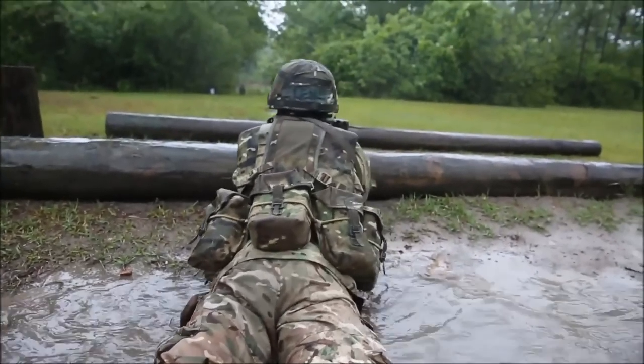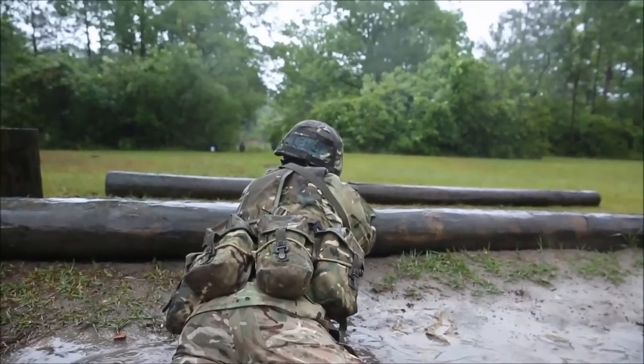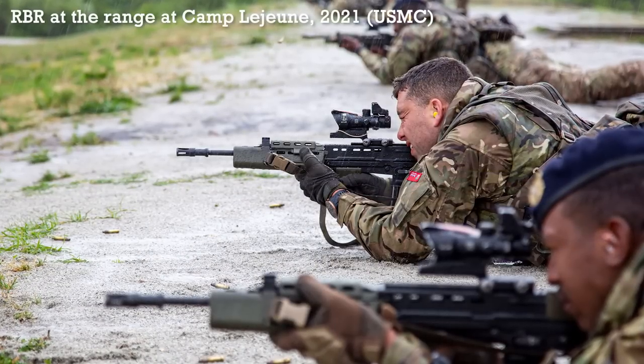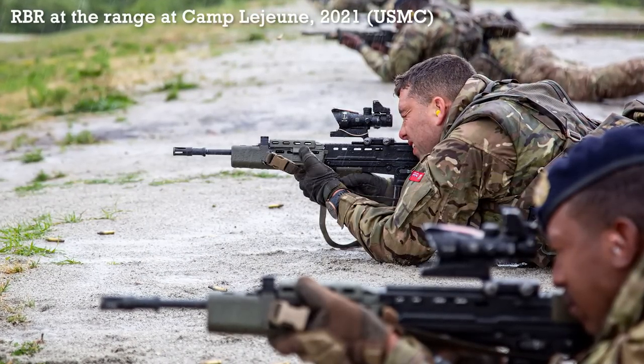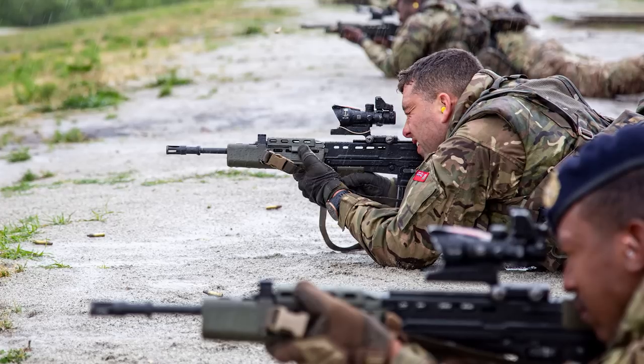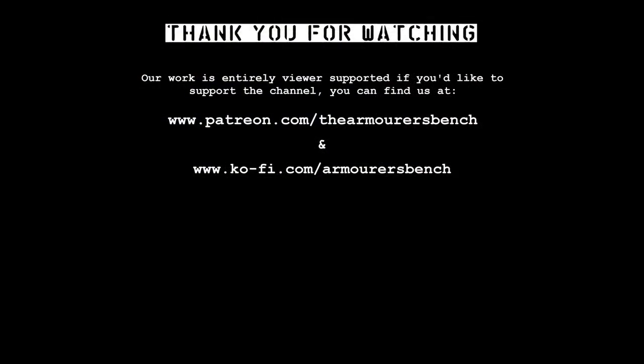Thanks for watching. If you enjoyed the video, please don't forget to like, comment, share and subscribe. You can support the project via Patreon — we have lots of perks over there, including access to all of our videos early, stickers, postcards, and even a copy of the TAB Advanced Combat Rifle Colouring Book.